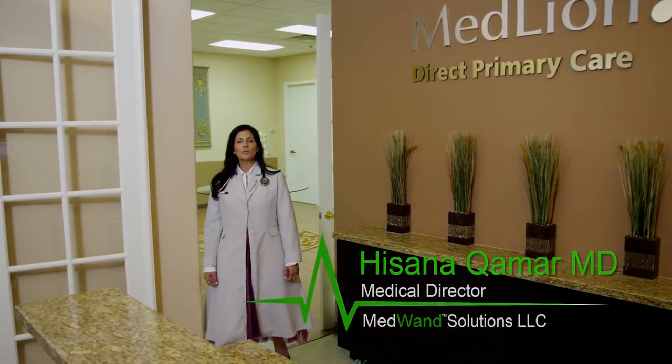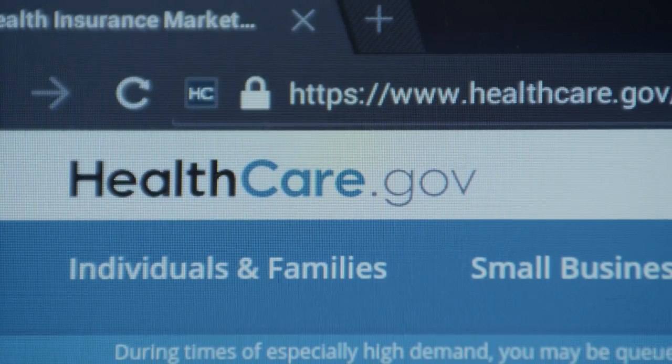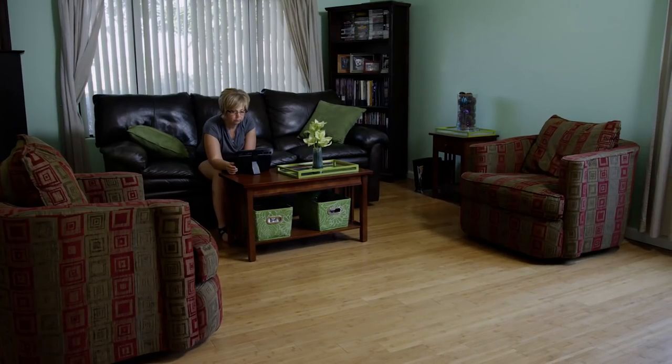With millions of additional consumers signing up for health insurance through the Affordable Care Act, even greater stress is being put on our primary care system, already struggling to satisfy demand.